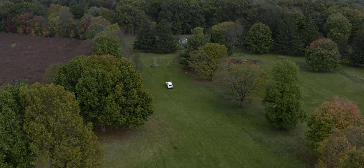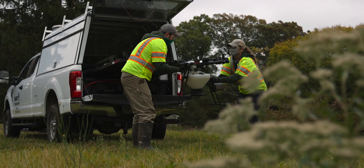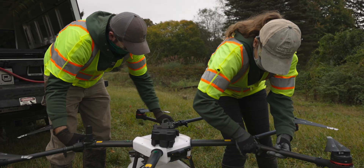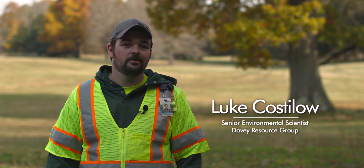We have lots of different clients that we can use the drone for. We generally try to find areas that have big acreage. Not many companies know about what the drones can do or even what Davie Resource can do. We've done drone work for metro parks, mitigation banks, utilities, and private landowners, large and small.